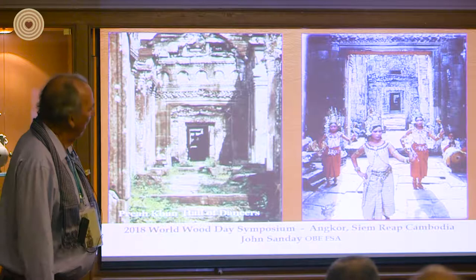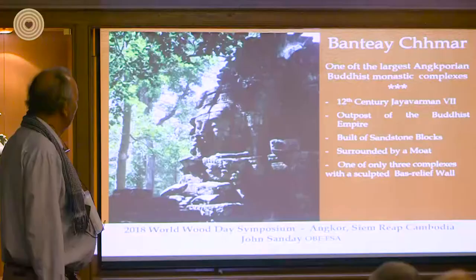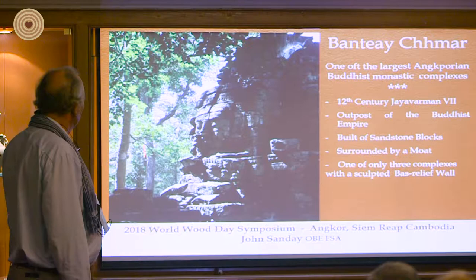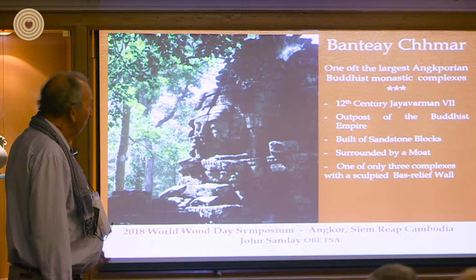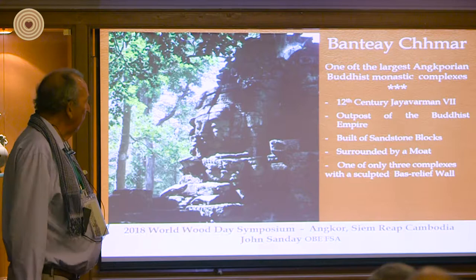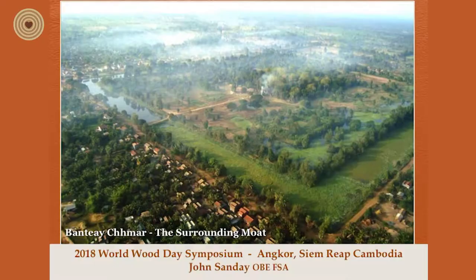The other major project I worked on was up in Banteay Chhmar — of the same period, the 11th and 12th century. This one really was still in the jungle and contained these magnificent stone faces, but every square meter was in danger from trees and their activity. It was all built of sandstone and, like Angkor Wat and many other temples, it had a moat around it. It was only one of three that had sculpted bas-relief walls, again depicting beautiful trees. It was probably about the same size as Angkor Wat, with plenty of trees visible.